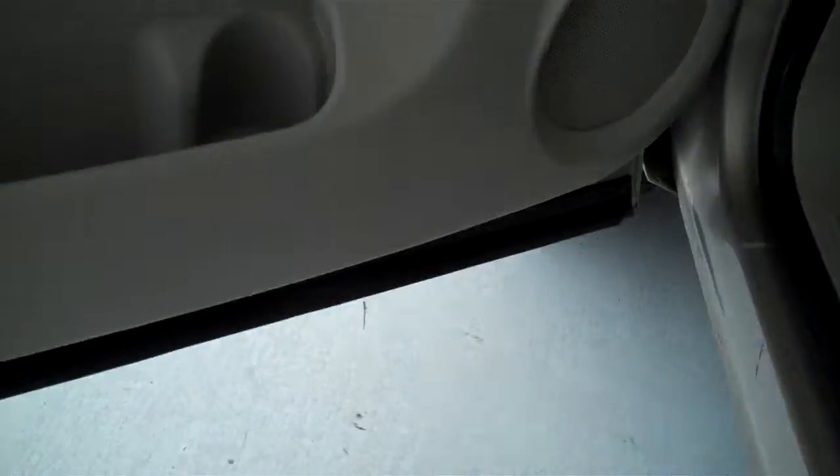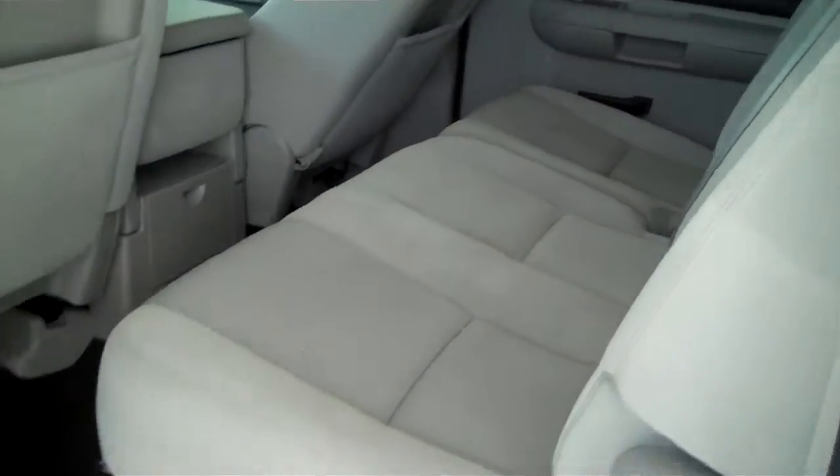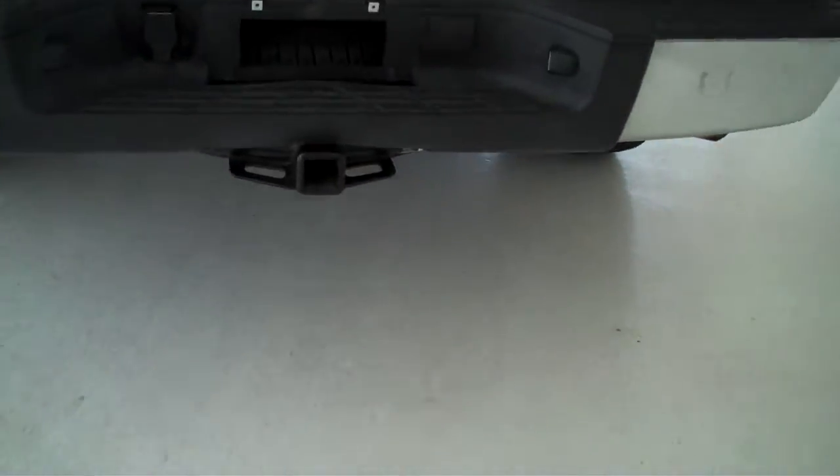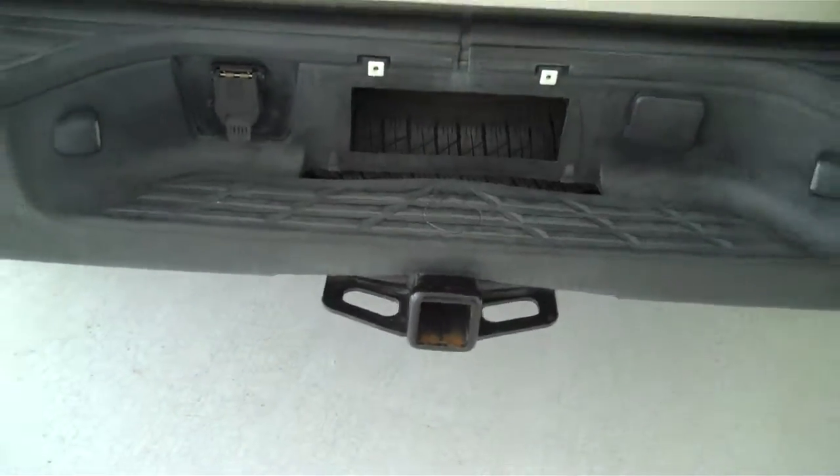It has power windows, power door locks, and power mirrors. This is a six-passenger vehicle. It has a full split bench seat in the back. The truck also comes with a trailer towing package. And this is the LT model.